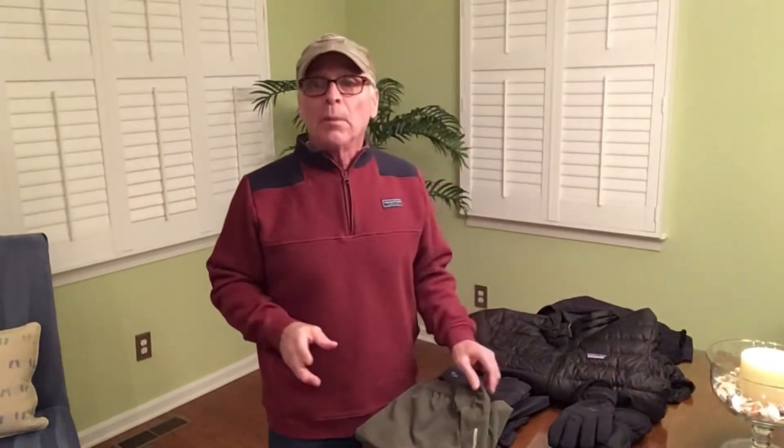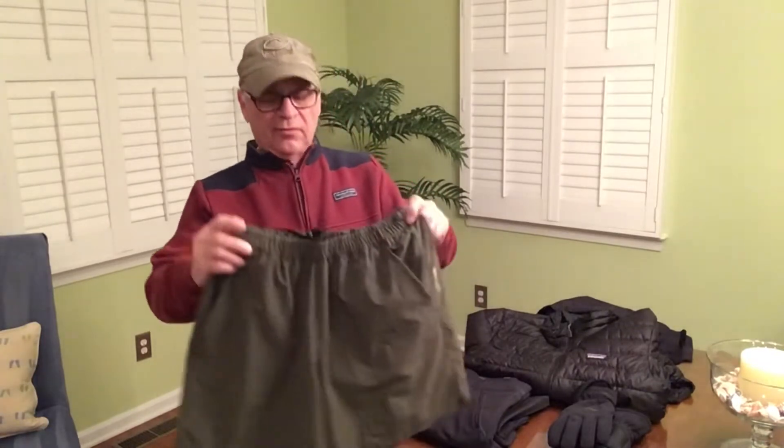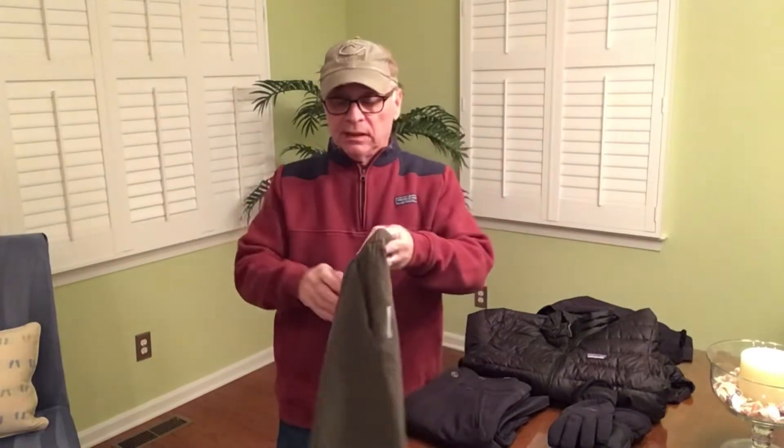For my top layer, if it's warm out I've got a pair of REI shorts that have a built-in liner — they're lightweight, breathable, stretchy, and really comfortable to wear.